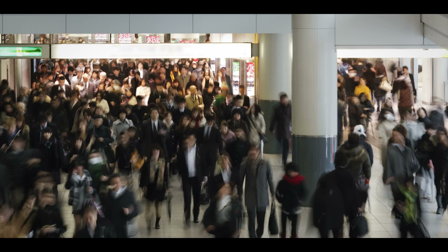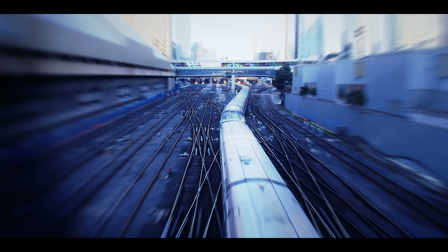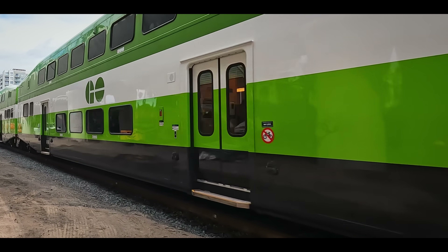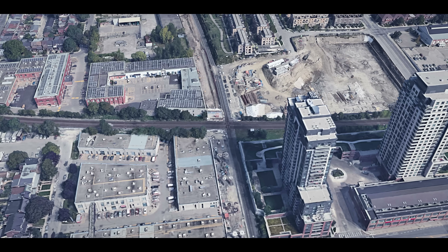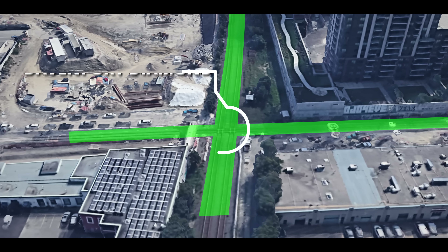As populations grow in urban locations such as the Greater Toronto Area, it's crucial that the infrastructure follows suit — primarily transit systems. In this case, it's GO Transit that's looking to expand its rail capacity. Things don't come easy when dealing with trains and rail lines, particularly at the busiest rail intersection in North America: the Davenport Diamond.